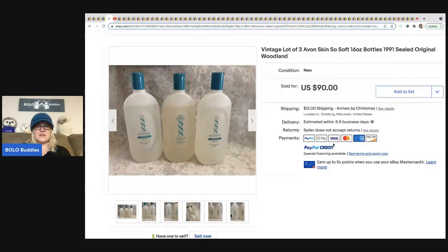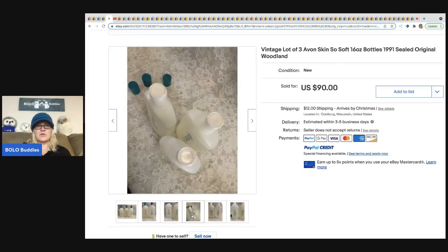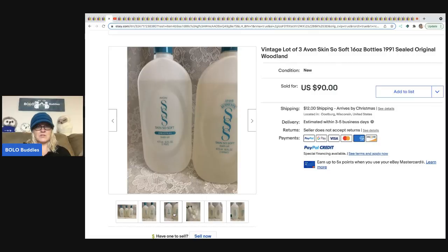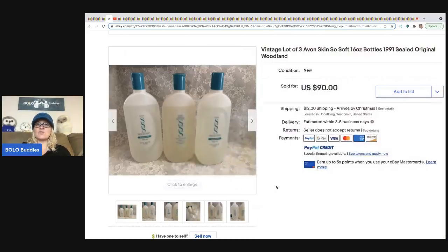Skin So Soft — it's an Avon product, one of those Avon products to be on the lookout for. I do have a category video on Avon products to Bolo for. There are a bunch — you may be really surprised — but there are also a bunch of duds, so if you're going to buy an Avon product, definitely look it up first. These are from 1991 and sold for $90 plus shipping. They keep away mosquitoes — people love it. Definitely be on the lookout for that.